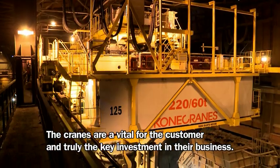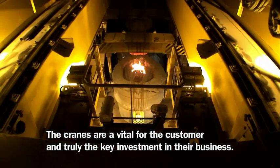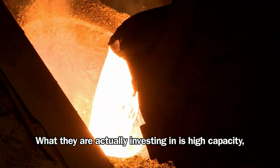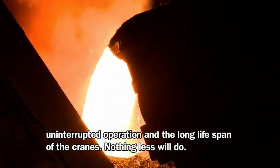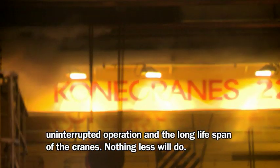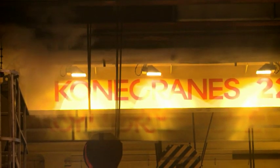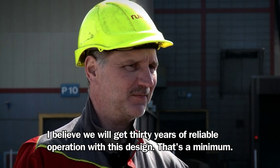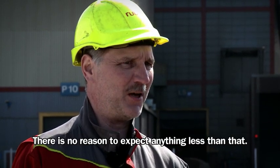The cranes are vital for the customer and truly the key investment in their business. What they are actually investing in is high capacity, uninterrupted operation and the long lifespan of the cranes. Nothing less will do. I believe we'll get 30 years of reliable operation with this design. That's a minimum. There is no reason to expect anything less than that.